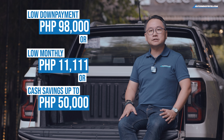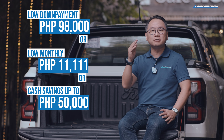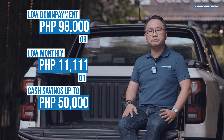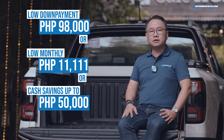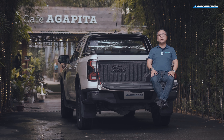For a down payment of as low as 98,000 pesos, you can drive home with your very own Ford Ranger. Or you can opt for a low monthly down payment of 11-11-11 pesos. You can also avail of discounts of up to 50,000 pesos during Truck Month.